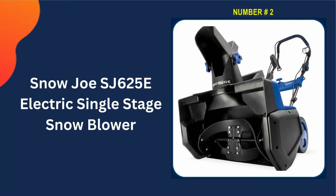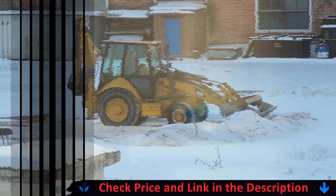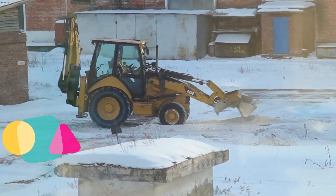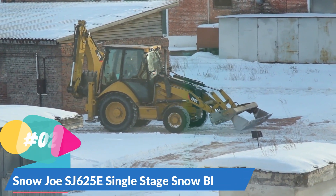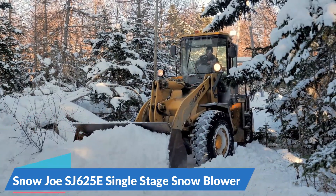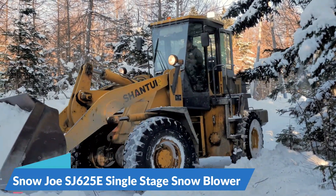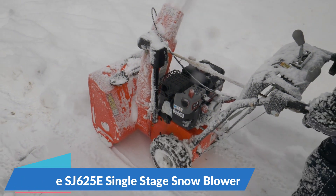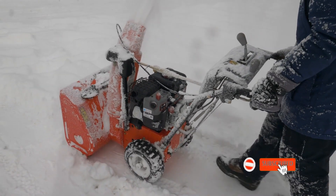Our second best single-stage snowblower is the Snow Joe SJ625E electric single-stage snowblower. Designed to compete with the power of certain two-stage snowblowers, this particular model features two rechargeable 24-volt batteries that offer 40 minutes of runtime each and can throw up to 10 tons of snow per charge. Weighing just 39 pounds, this cordless snowblower is lightweight and easy to maneuver. The rubber-tipped 18-inch auger cuts a path up to 10 inches deep with a noticeably faster speed compared to other models, allowing it to throw snow far beyond the claimed 20-feet mark.